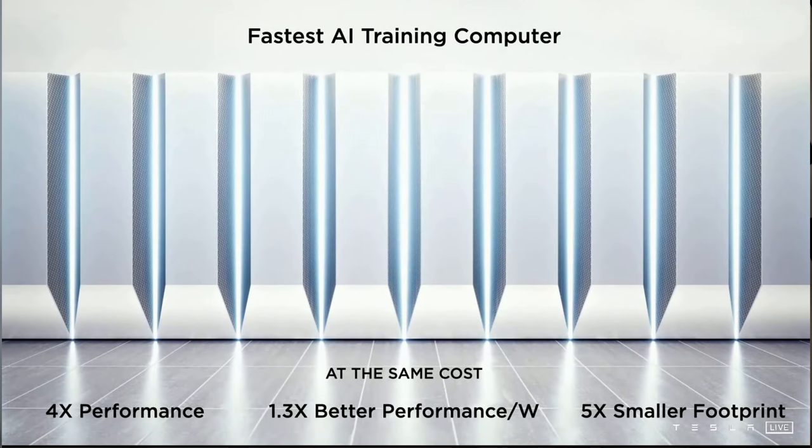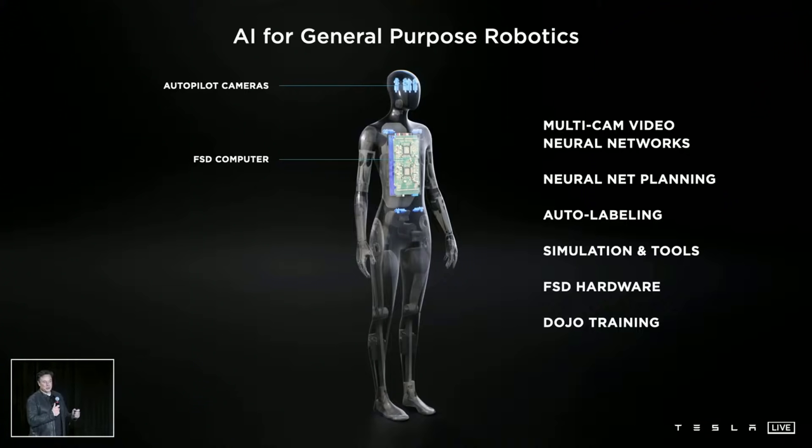With that out of the way, today we are going to be analyzing everything that Tesla announced on AI Day that is related to the Dojo supercomputer. I'd highly recommend you also watch my pre-AI Day video, as everything I explained about how Tesla Autopilot works still holds up. Even my predictions turned out correct — I even touched on Tesla building real-world AI for robots, so I was pleasantly surprised when they announced their intentions to build humanoid robots.